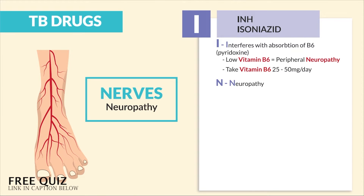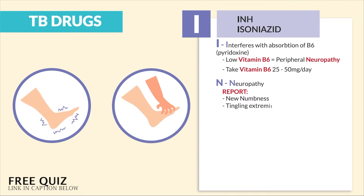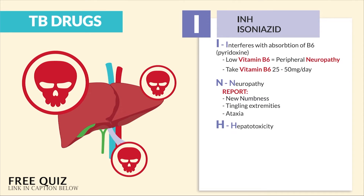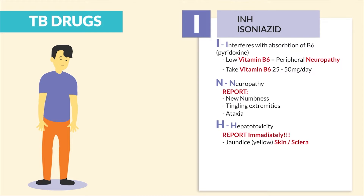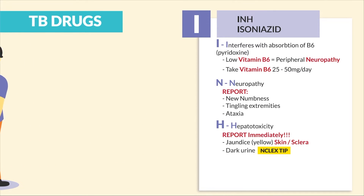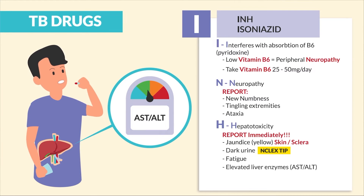N is for neuropathy — the key term is peripheral neuropathy. We are reporting new numbness, tingling extremities, and ataxia, basically the inability to walk. H is for hepatotoxicity, aka liver toxic. We're monitoring and reporting immediately: jaundice or yellowing of any type to the skin and sclera, basically the eyes. Dark urine is a huge NCLEX tip and big keyword to remember. Fatigue was mentioned in multiple content areas, as well as elevated liver enzymes, AST and ALT.